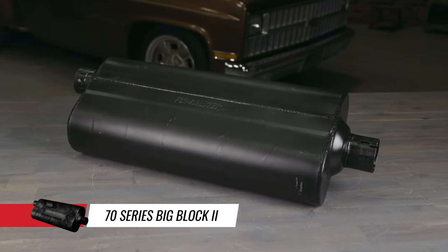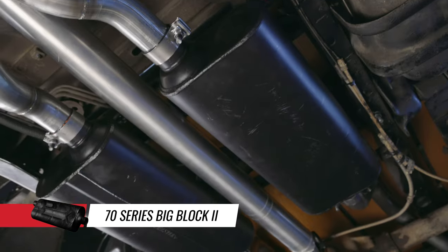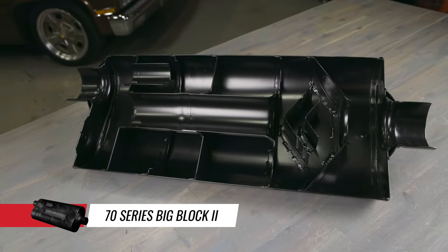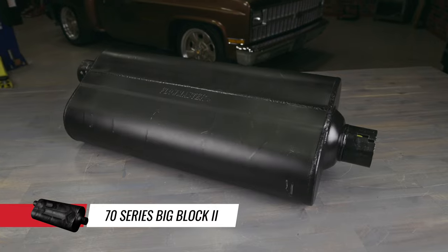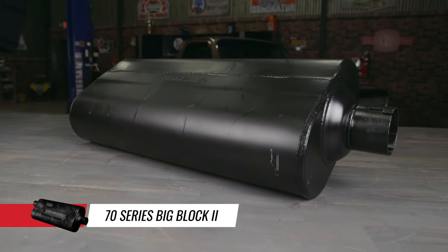The 70 Series Big Block Muffler uses a longer case for increased volume and sound reduction that will still fit in many applications where the wider 50 Series Big Block Mufflers just won't. It utilizes Flowmaster's patented Delta Flow technology and they're perfect for high performance street cars. They also work well on most trucks, SUVs, RVs and tow vehicles that require quiet operation with improved sound.